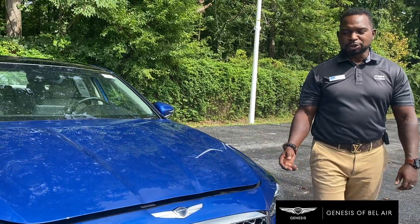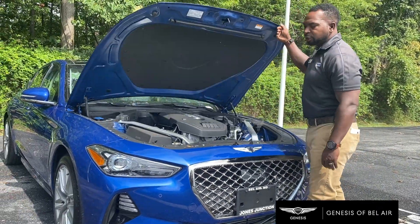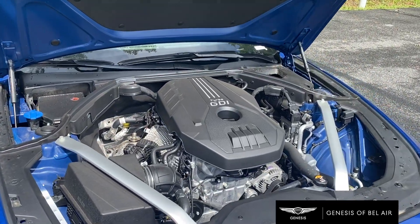This is the 2.0 turbo engine. It comes with 255 horsepower. It is also available in a 3.3 turbo with 360 horsepower plus.